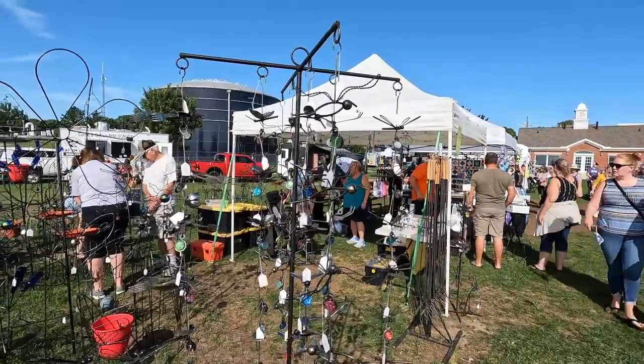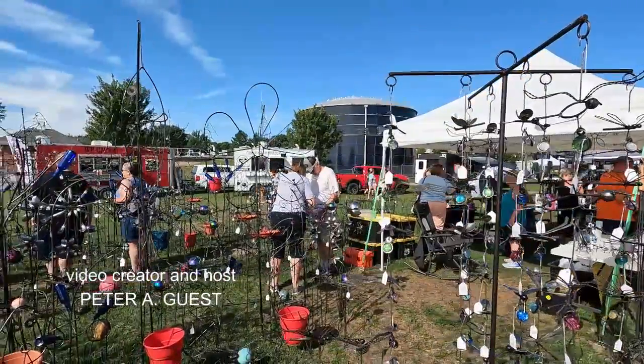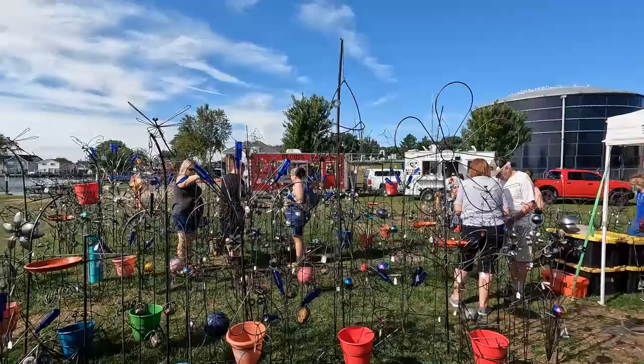Here at the new Baltimore Art Fair in New Baltimore, Michigan. Welcome to Guest Ventures, where everyone is a guest, including me.